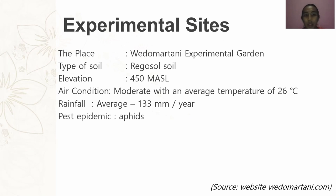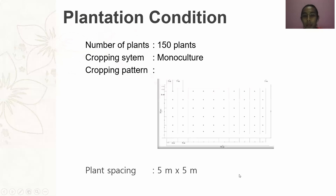Based on the survey results, the citrus plantations we will observe are located in the Edomartani experimental garden, with Regosol soil type, elevation of 450 m above sea level, moderate air conditions with an average temperature of 26°C, average rainfall of 133 mm per year, and low pest incidence. The plantation has 150 citrus plants, with a plant spacing of 5 meters by 5 meters.